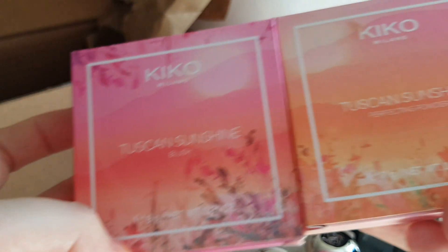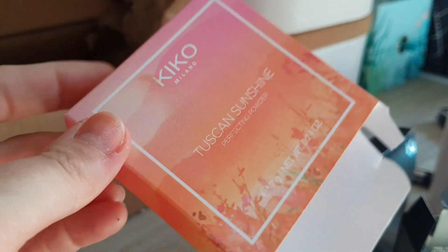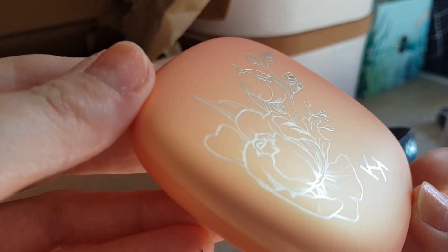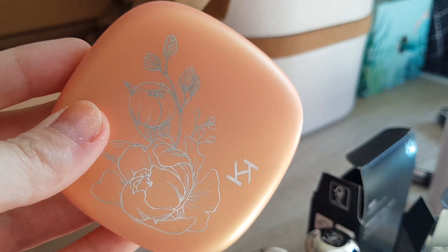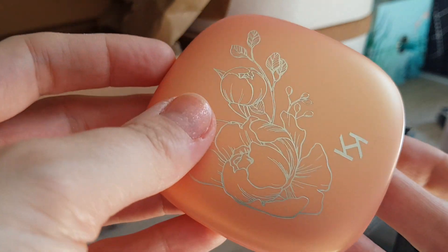Last two products, and these are from the Tuscan Sunshine range. Nearly all of it was already sold out but these ones were left over, and even with a sale on them. So I got the Perfect Setting Powder. The packaging is so cute — the box and even the compact. It looks duochrome — orangey, gold, pink, even multichrome.